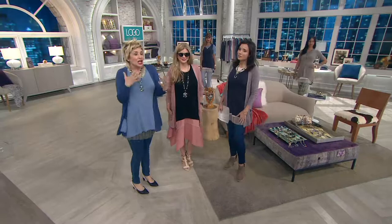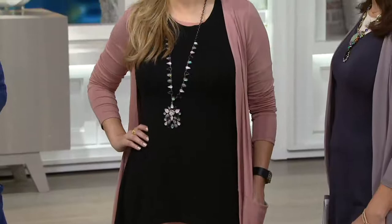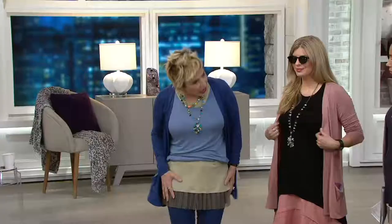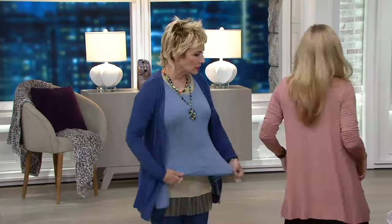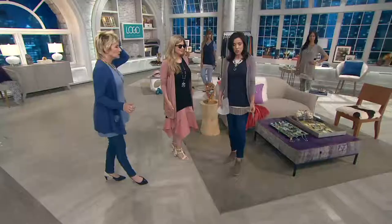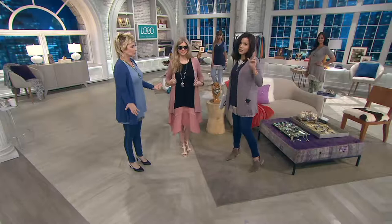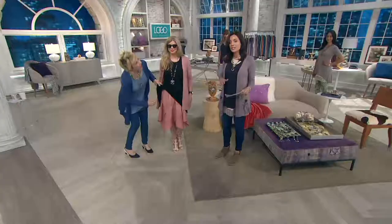This lemongrass is a color that will go with all the different colors — it's really the only color bottom you need. It's a great neutral and it looks fabulous with the black. So we're talking about the today's special value — five easy payments of ten dollars and change, two tanks. Then the cardigan coordinates directly back to it, and now the tunic that goes with all of it as well.